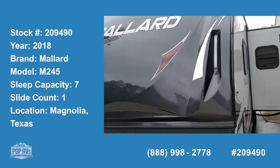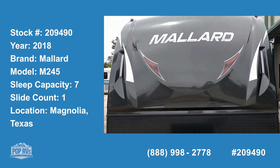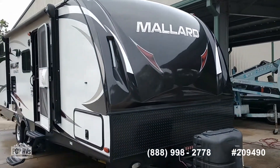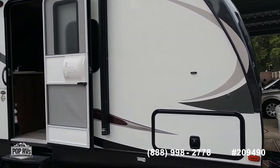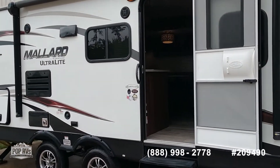Here's our 2018 Mallard M245 by Heartland. Second owner has not used it at all and is just needing to sell it.